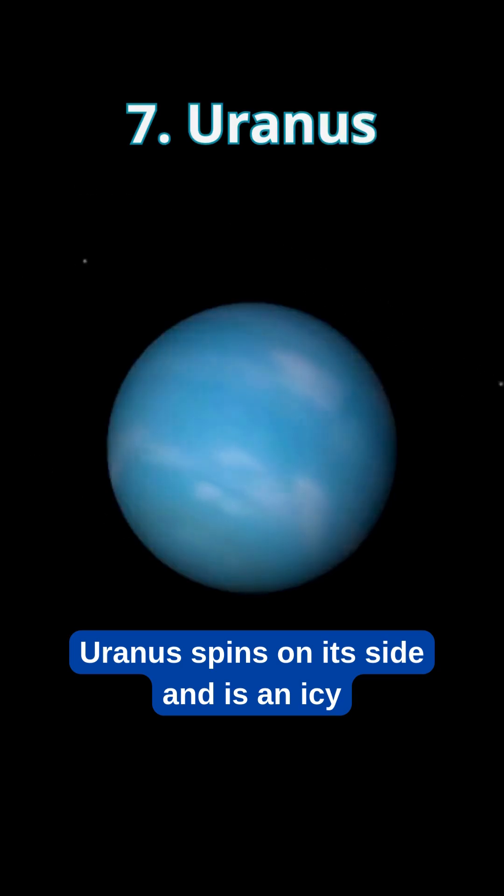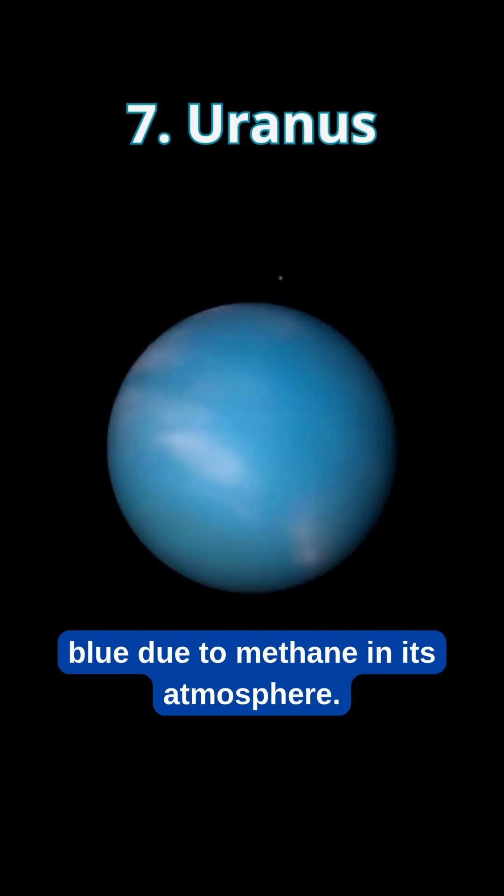Uranus spins on its side and is an icy blue due to methane in its atmosphere.